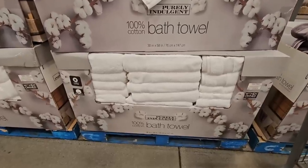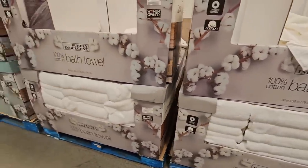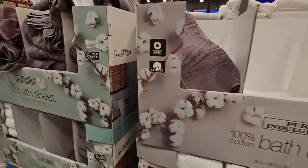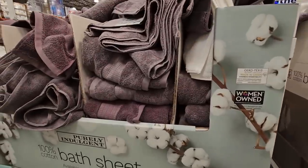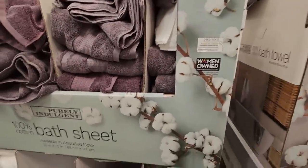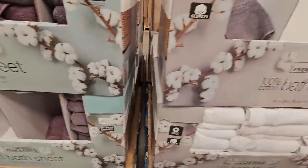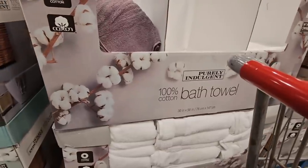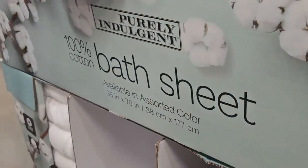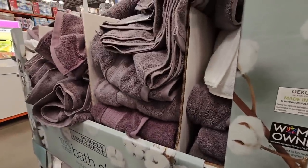And the bath towels are on sale, and they are a really great deal when on sale. Even when they're not on sale they're a great deal, so when they're on sale it's even better. You definitely want to go through the bath sheets — you can see people are already going through them. There are two sizes: one is $4.99 and the other is $9.99. The $9.99 is 35 by 70, which is a really good size.